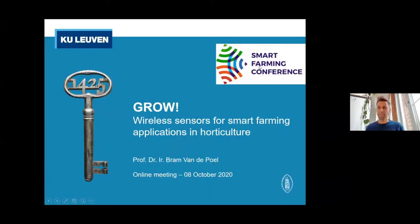Good morning, everybody. I'm delighted to talk about our GROW project, which is about wireless sensors for smart farming applications in horticulture.